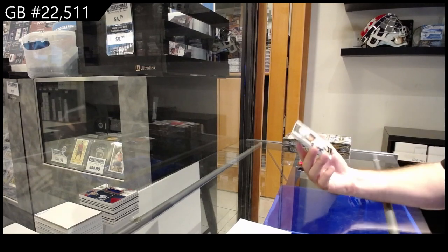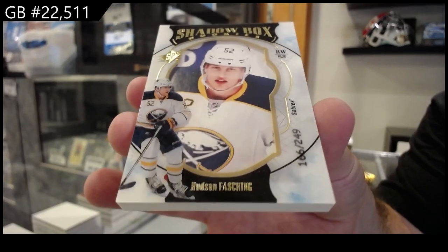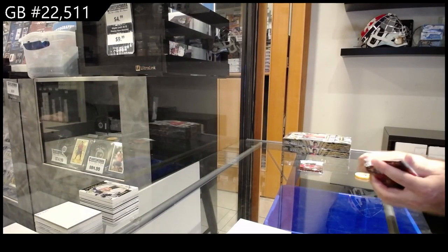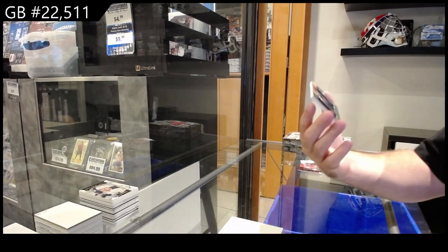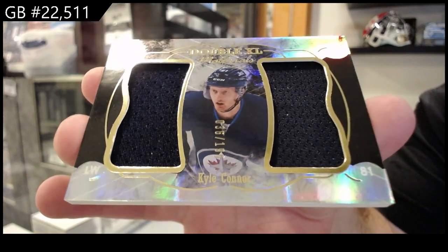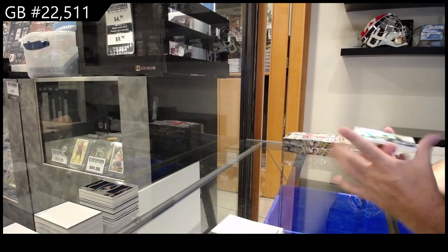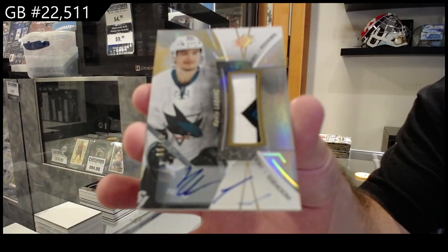These things are monsters — I always remember that. Number two 249 shadow box of Fasching for Buffalo. The size of these cards, like bricks. We've got a double XL materials 199 Kyle Connor for the Jets. And we've got number two 99 rookie patch auto La Bonk.